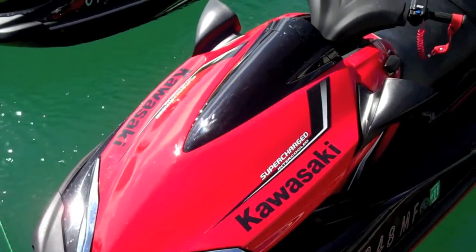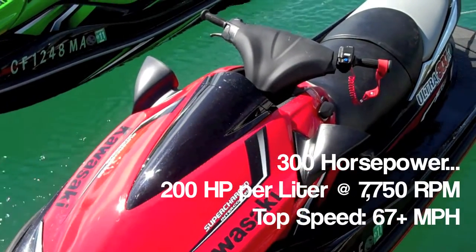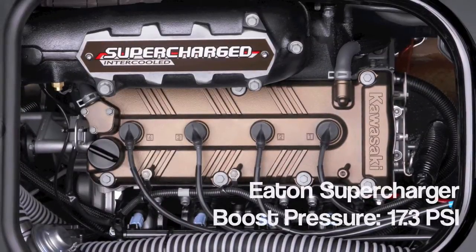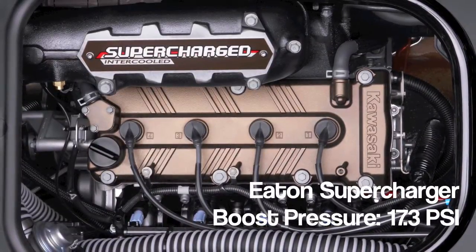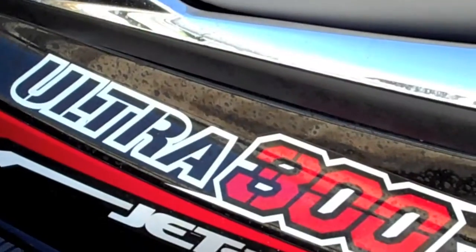Kawasaki is once again the horsepower king, increasing the output of its Ultra series to an industry-leading 300 horsepower. The source of much of that power is a new Eaton supercharger, which delivers a more constant flow of air than the previous design and substantially increases boost pressure.